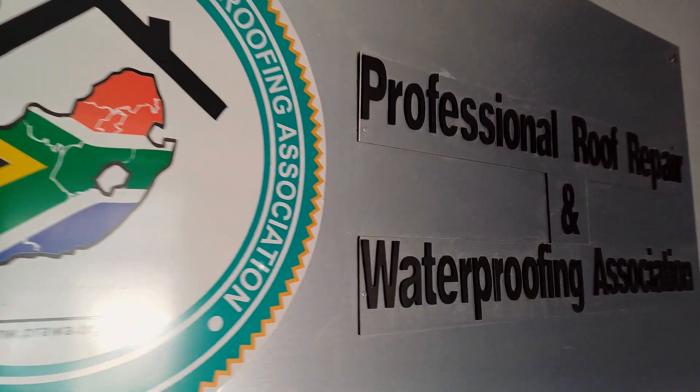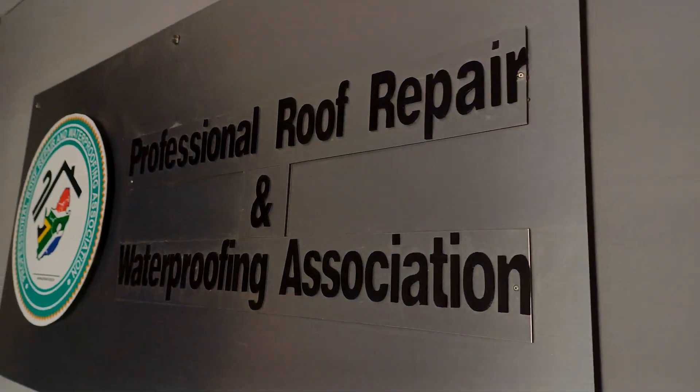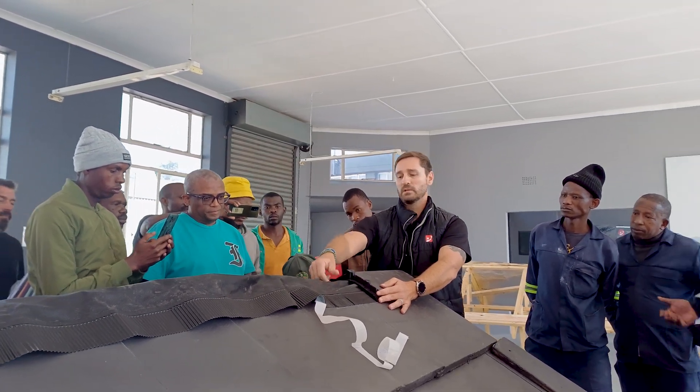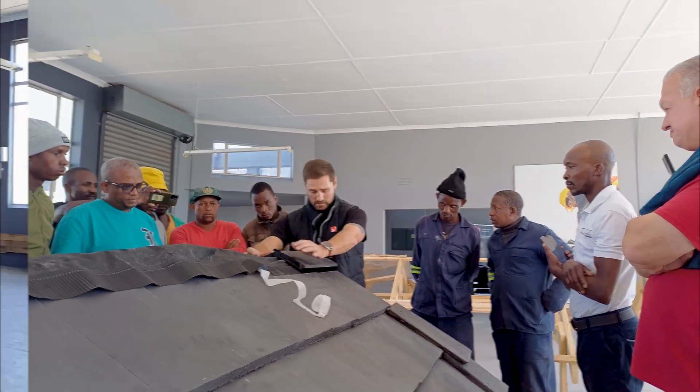Hi everyone, Sonika Yokomali Roofing. Before we get to today's video, just a special thanks to Prava, the Professional Roof Repair and Waterproofing Association of South Africa, where this video will be shot. If you'd like to find out more about Prava and all the good work they do to uplift the skills of people in our industry, click on the link in the description below.